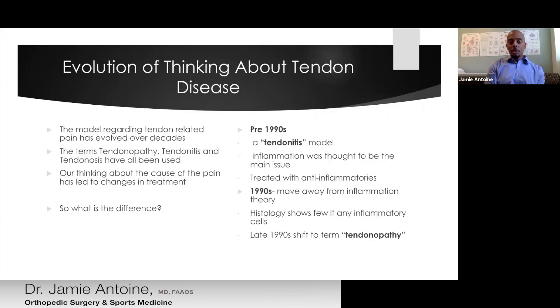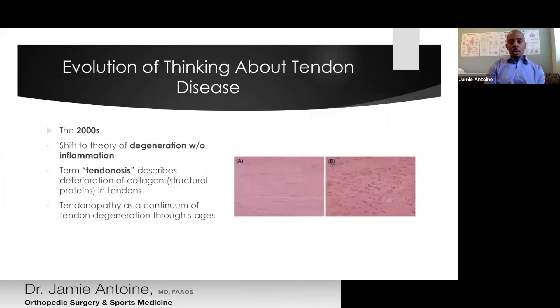In the late 1990s, the terminology started to shift to tendinopathy, which simply means disease of the tendon, rather than an inflammation process. By the 2000s, there was a shift toward looking at the difference between tendinitis and a more degenerative process — what we call tendinosis — which refers to the breaking down and deterioration of the actual structure of the tendon.